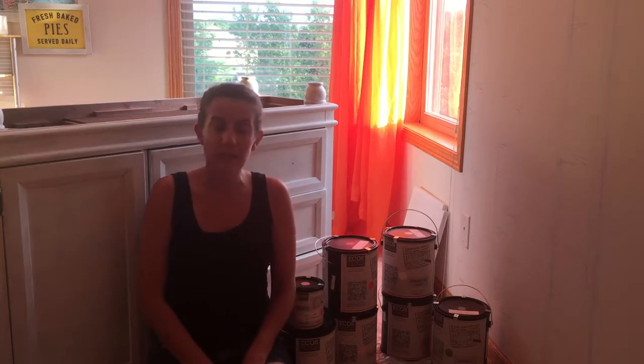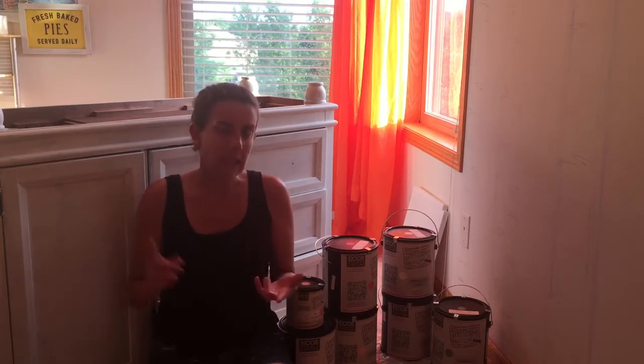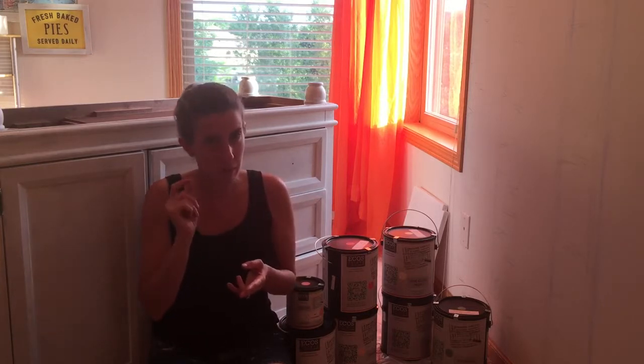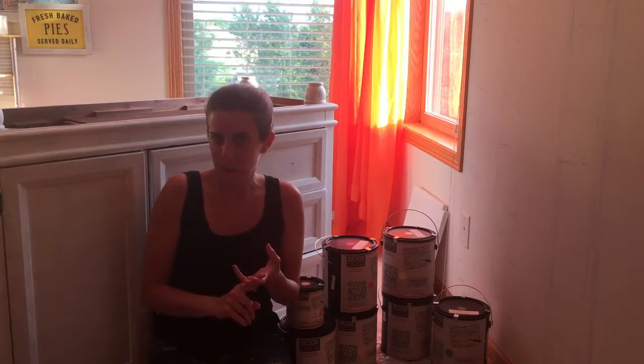My family is very health conscious. We make all our own cleaning supplies, we're very into essential oils and we're just very conscientious of what we bring into our household. I didn't want it to be any different for my daughter's big girl bedroom. I wanted to really look into paint and make sure I was buying something that was quality, came in a wide variety of color choices so I could find just the right pink, and that didn't emit harmful chemicals into our household.